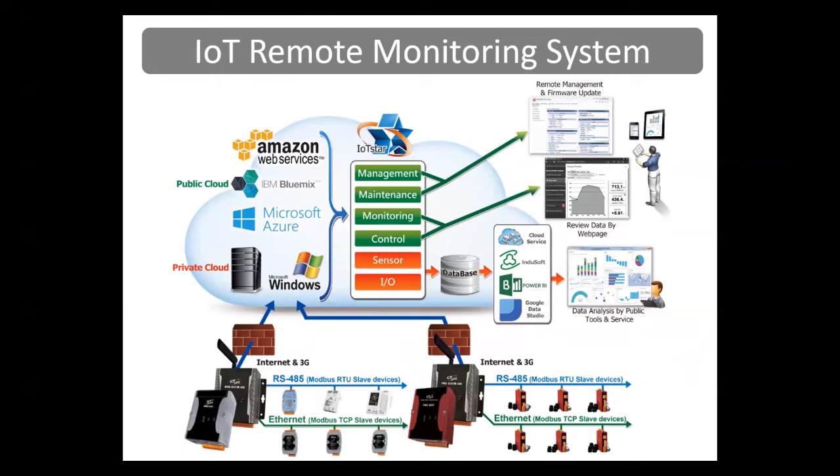We provide IoT remote monitoring software called IOT STAR. It allows for remote management and firmware updates. You can see the data over a web page, do maintenance, monitoring, and control, and log the data from your I/O into a database. You can run this in the cloud or on your computer for remote monitoring. We also provide different kinds of power meter concentrators and IoT concentrator devices that collect all the data from your remote I/O modules and power meters, and that data can be passed back to the monitoring and control software in the cloud.